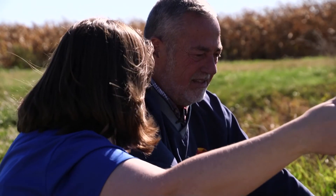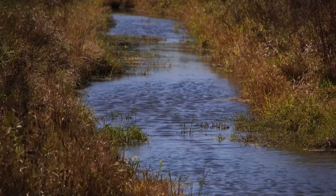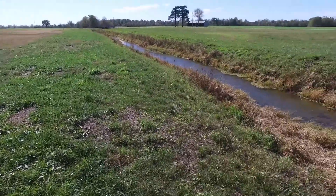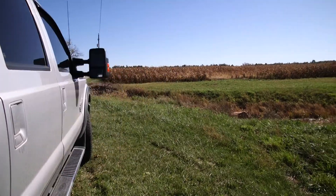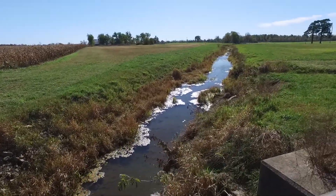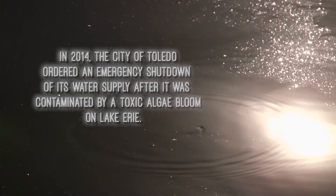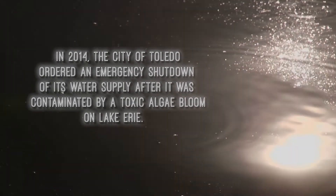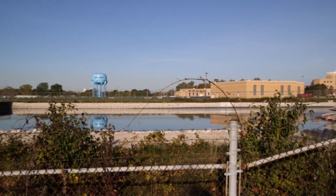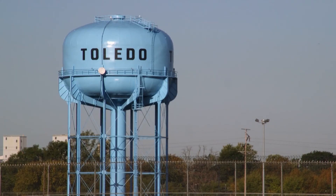Our conservation efforts started about 25 years ago, probably with some waterways and containment on fertilizer. Then when the Toledo water crisis happened in 2014, we knew there was going to be a backlash towards agriculture. There were 500,000 people that didn't have drinking water for two or three days.